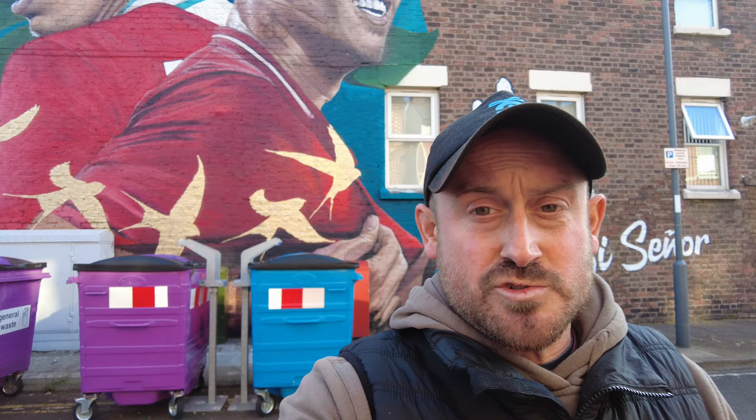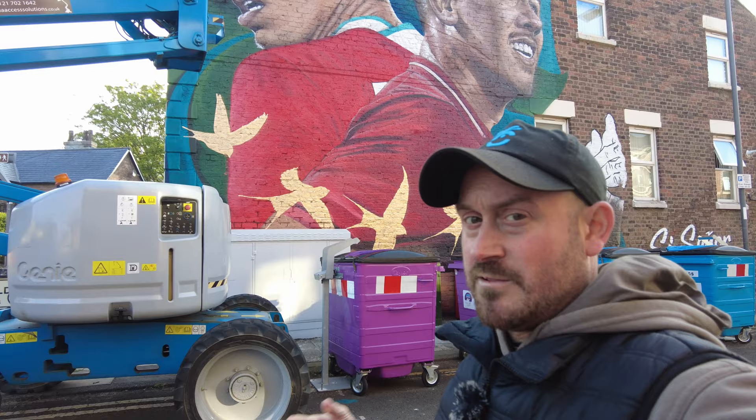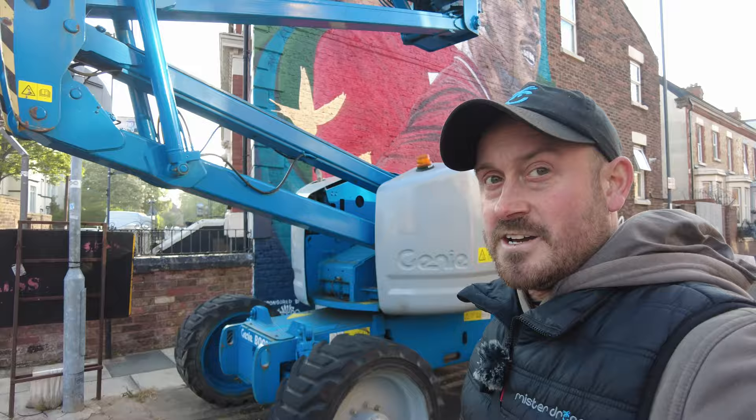Okay everyone, so there you go — that was the latest street art by Mural Walls. I'm going to be putting something together for them, so keep an eye out for that. They've asked me to do a little something with all their street art they've done in and around the area, so that'll be coming up very shortly. Hope you enjoyed that — the latest artwork by Mural Walls, Roberto Firmino. Take care panel.